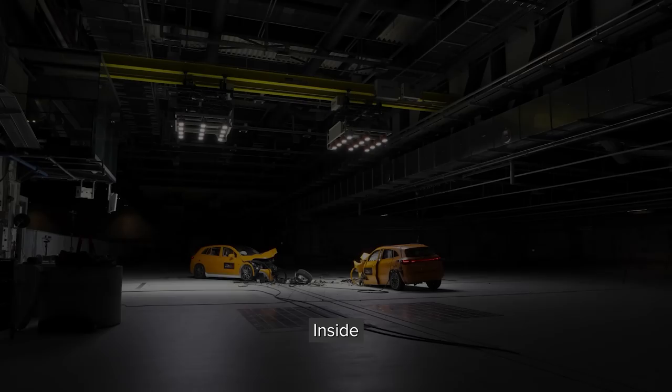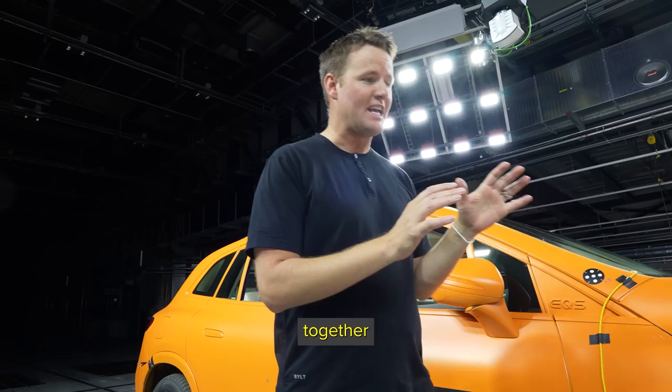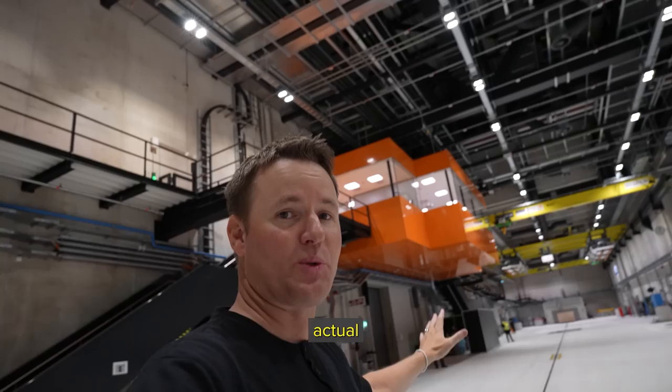Today we are going to crash two electric Mercedes-Benz SUVs inside of this crash lab. I've always wanted to see two cars crash together in an official lab. Is this safe? I guess we're gonna find out.